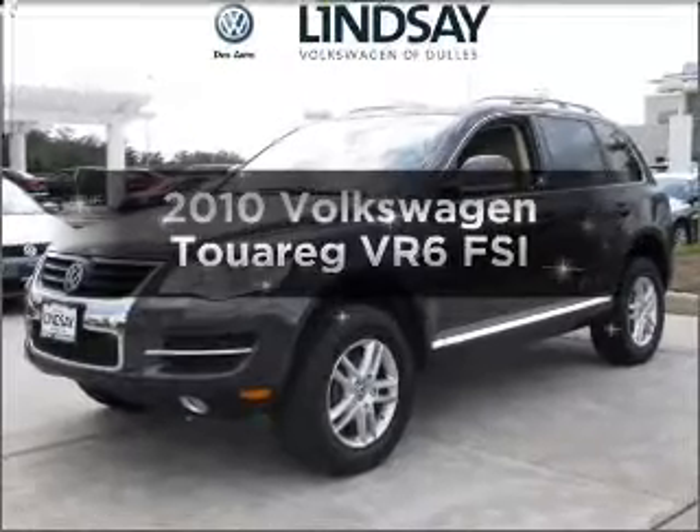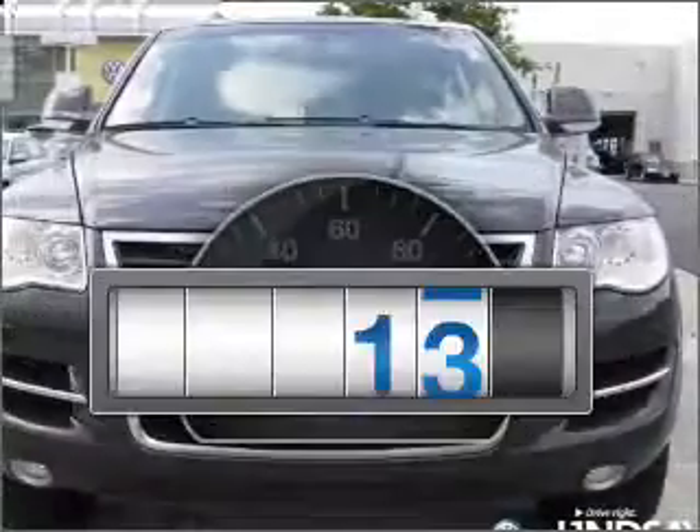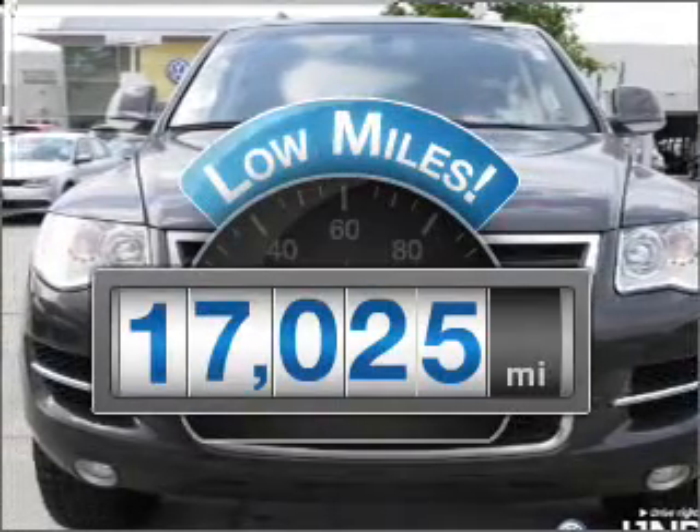Get noticed in this 2010 Volkswagen Touareg. This is the set of wheels you've been looking for. With low miles, this automobile will take you far and get you where you want to go.